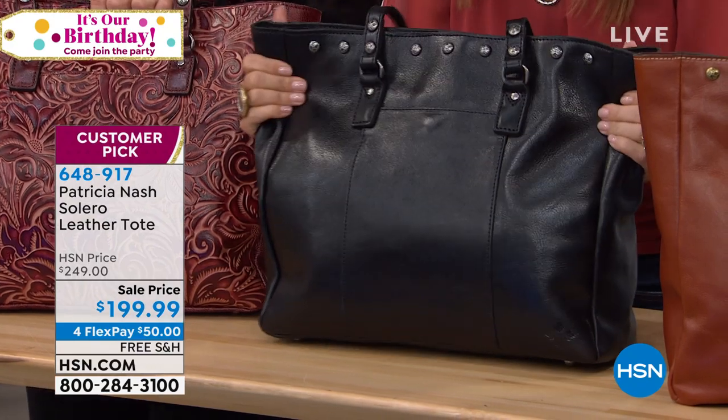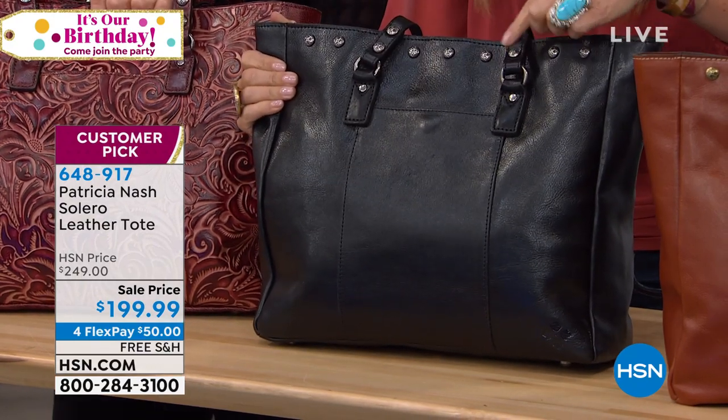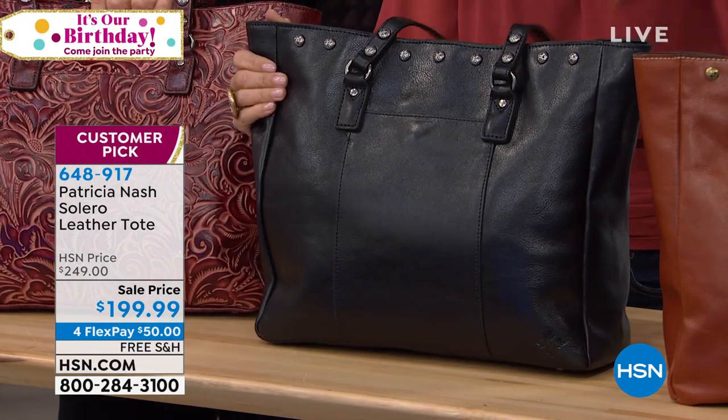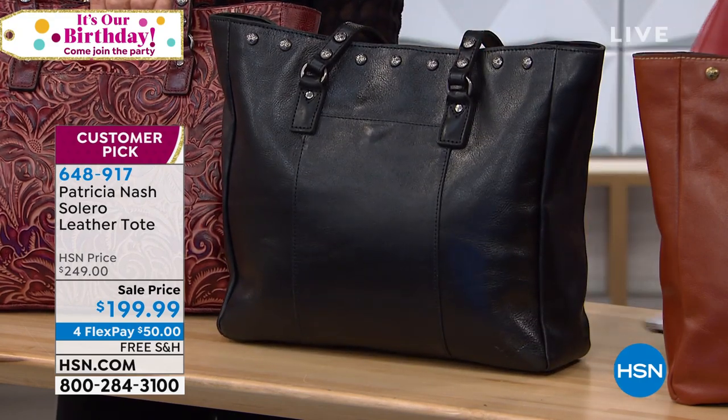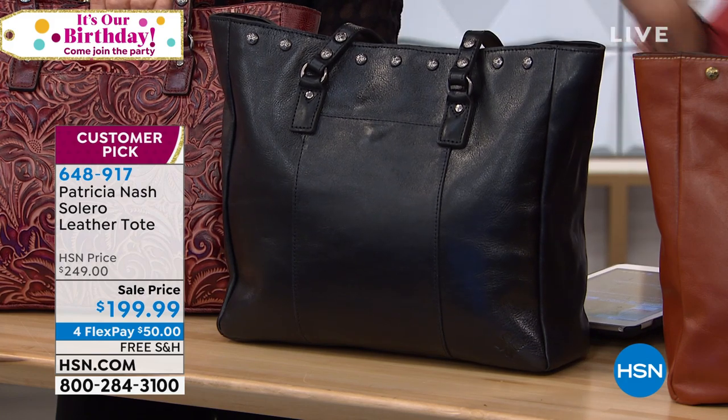You've got little stud detailing all across the front — everything is leather: the handles, the bag, the trim. Tons of leather there in the black. That is very limited — fewer than 150 now in the black.